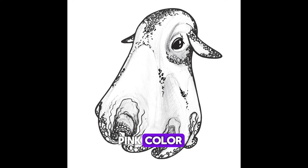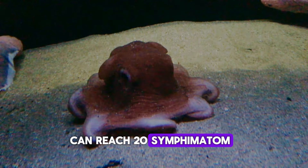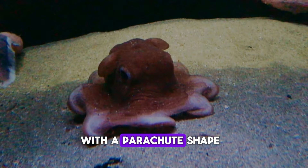They have almost a pink color, with fins above their eyes like other octopuses. They can reach 20 centimeters. They have eight arms attached to the umbrella-shaped structure. The body is gelatinous, with a parachute shape.